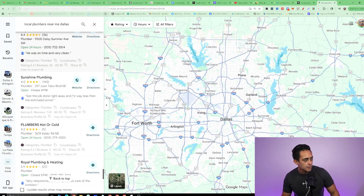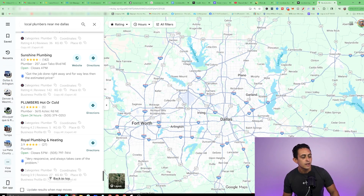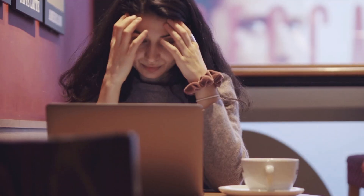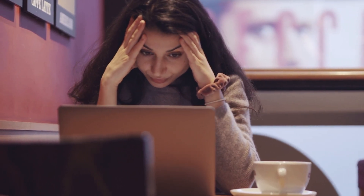Going back to Google Maps and scrolling down — here's another one without a website at all. And this is critical for these local businesses because they don't have a website and they don't have a way to automate their lead generation system. For good reason, they're good at what they do — whether that's plumbing or dentistry — they don't know anything about marketing or building a website. And that's where you're going to come in.